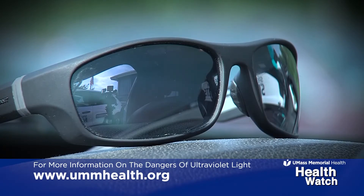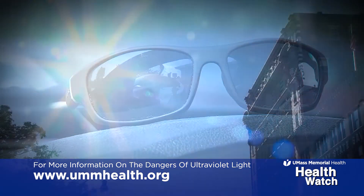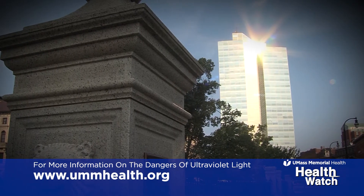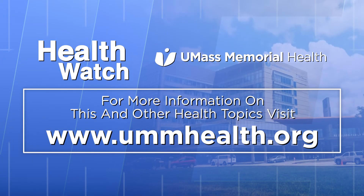Sunglasses are the easiest protection for the eye and provide really full coverage. You can wear a broad-rimmed hat, but there can still be UV light reflected off surfaces into the eye. So sunglasses on the eye would be the best option.